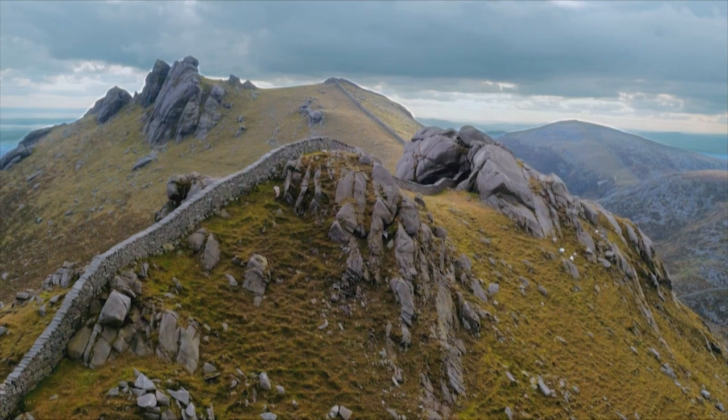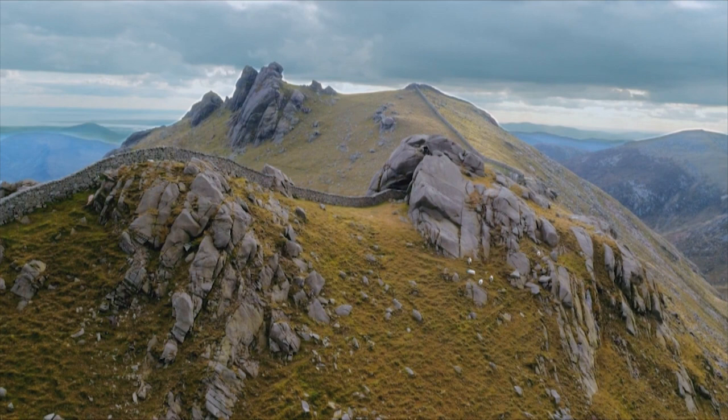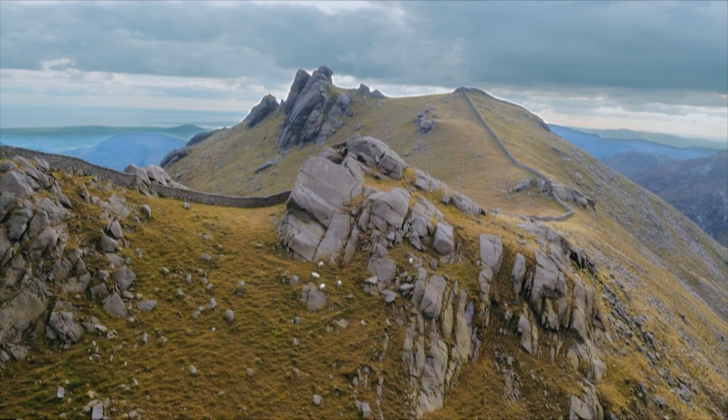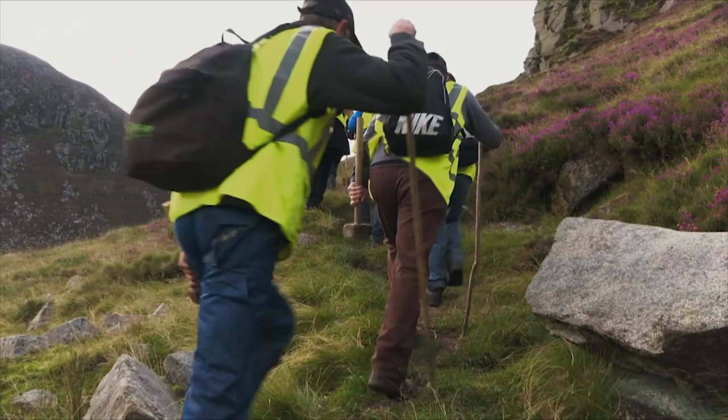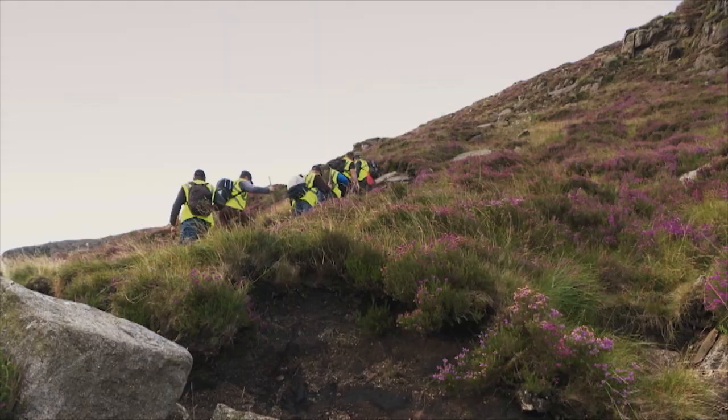Repairing the 22-mile Mourne Wall would be daunting enough using modern tools and technology, but a team led by local stonemasons Andrew and Brian Rooney completed the job ahead of schedule using the same techniques their grandfather used when working on the original construction. That included a long hike to work each day.